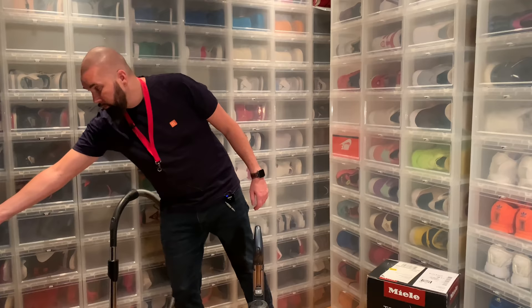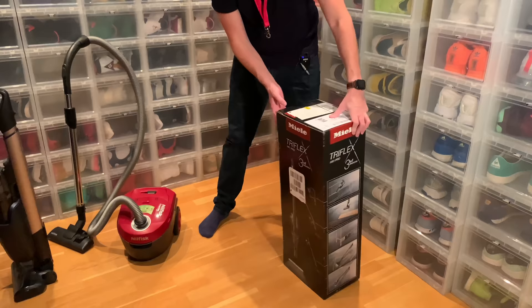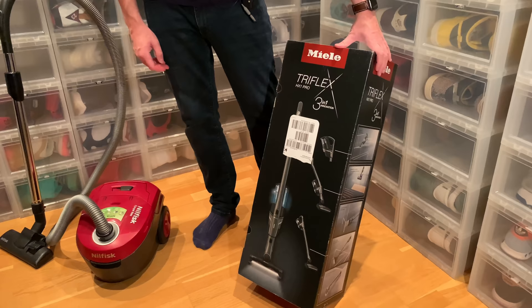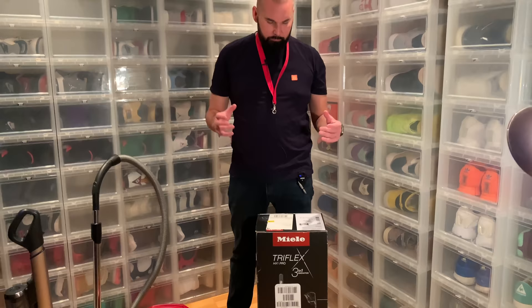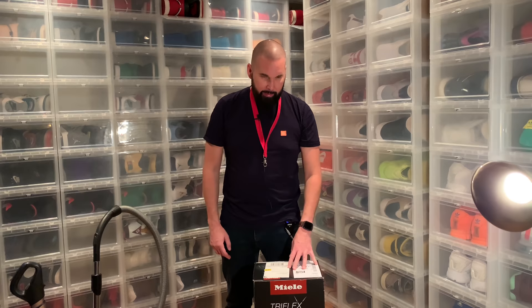So I did the old fashioned thing — I checked the latest and most expensive products. The latest vacuum cleaner here in Sweden is this one: the Miele Triflex HX1 Pro. I'm not going to bore you with the unboxing, but I'm going to show you what it looks like. I haven't done too much research, but I knew it has good battery life — up to two hours — and it's three-in-one.